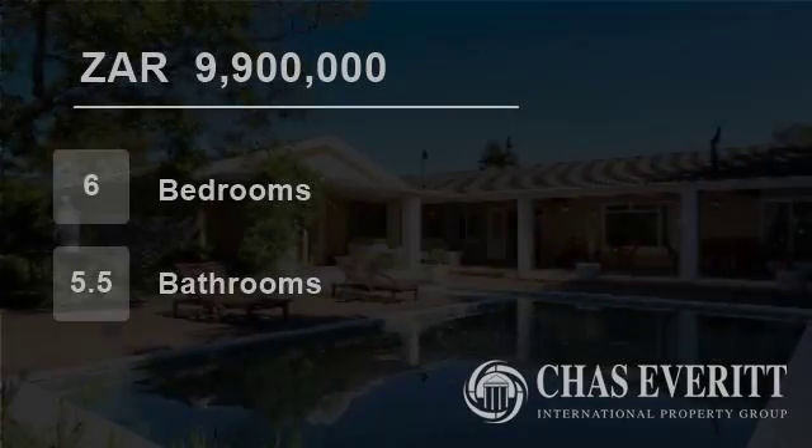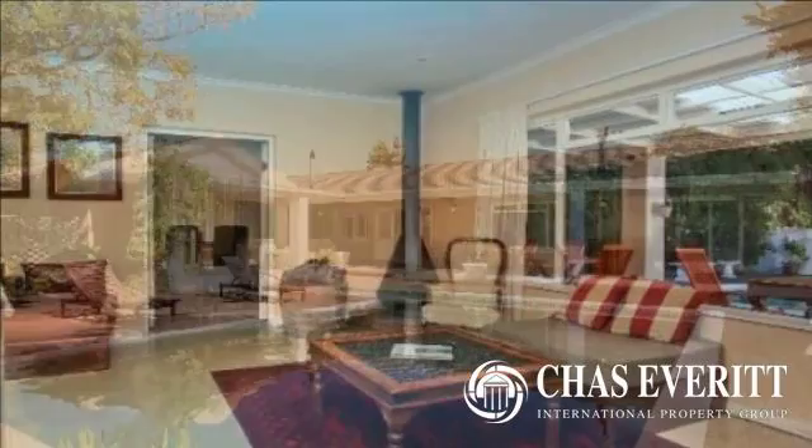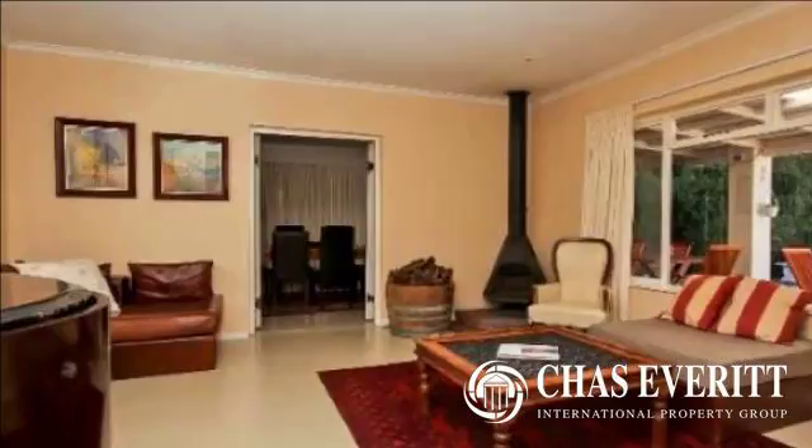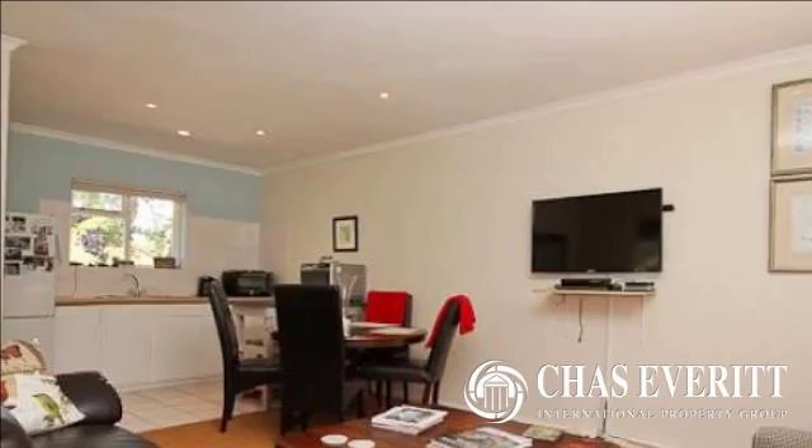Welcome to this six-bedroom house for sale in Constantia, Cape Town, South Africa for R9,900,000. This bed-and-breakfast family home is nestled in the heart of the historic Constantia Valley winelands and is within easy walking distance of the oldest vineyard in the Southern Hemisphere. With several wine farms in the area, one is spoiled for choice.